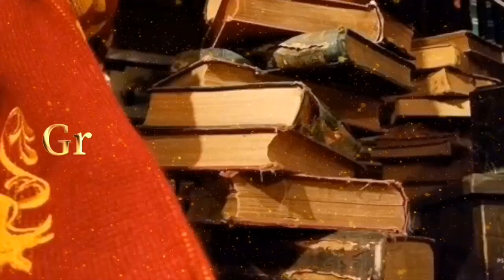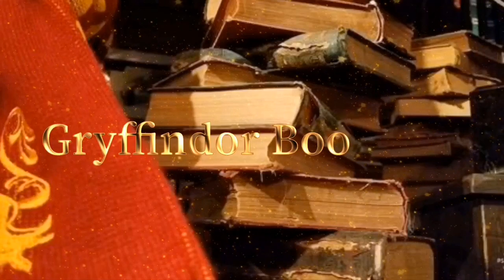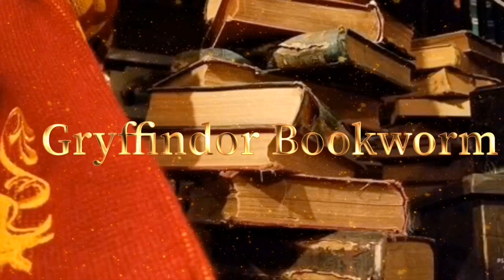What is up guys? Tabby here and welcome back to my channel. So as you can tell I have my January box from Accio. Their December box was absolutely amazing so I'm really hoping this box is as well.